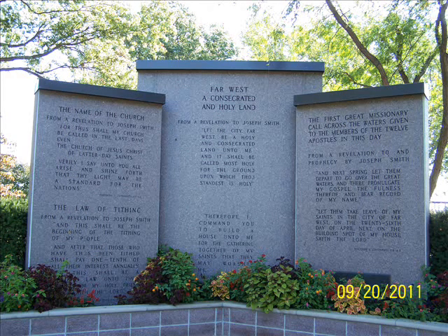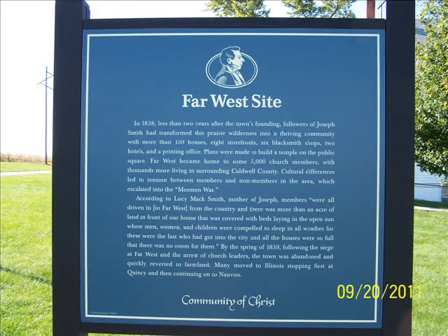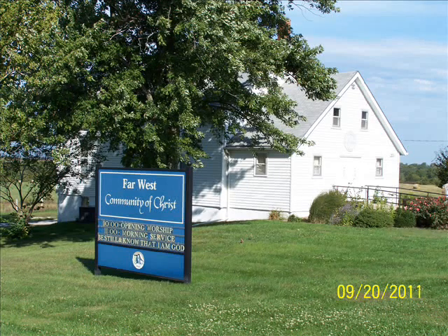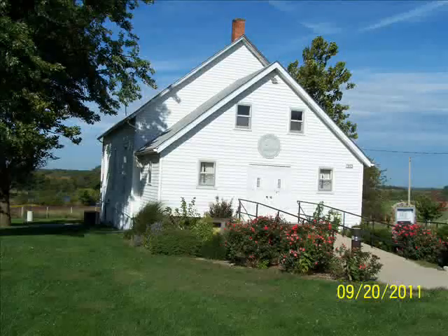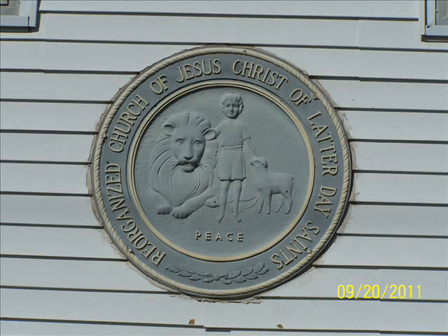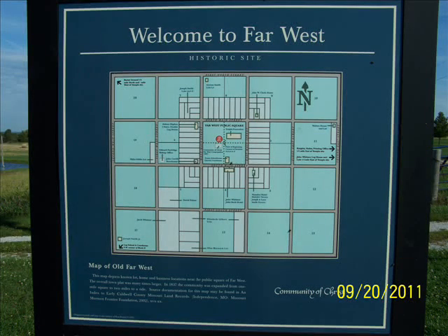I walked around and took some photos. Across the street, the Community of Christ has an exhibit with a plaque about Far West and a functioning church that holds services. It was not open when I was there, but you can walk around and take pictures. It's really a nice, peaceful area — off the beaten path, not on the main highway. Far West is definitely worth visiting. The Community of Christ exhibit talks about what the town looked like when 5,000 people lived there, which would have been in 1838.